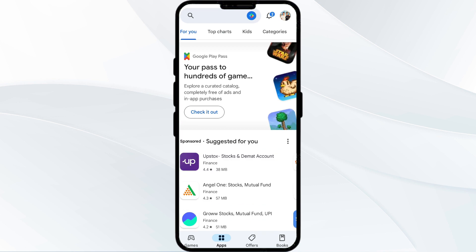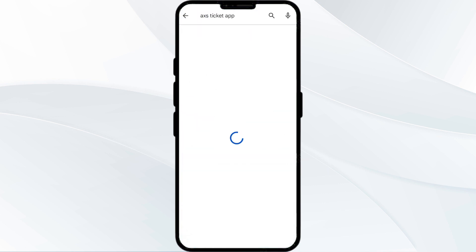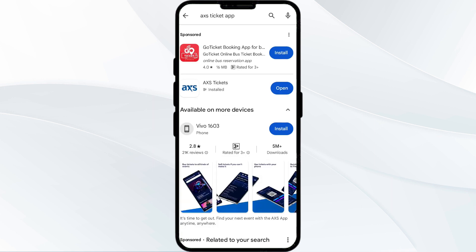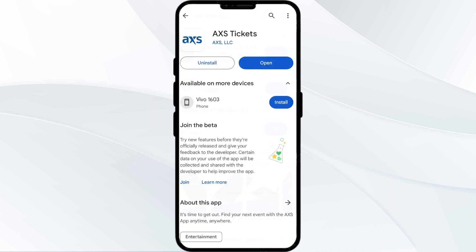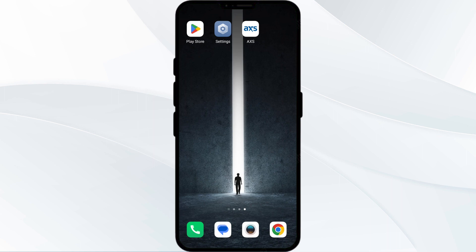Select the app, and if an update is available, you will see an update button next to the app. Tap on it to update the app to the latest version. Once updated, launch the app again.